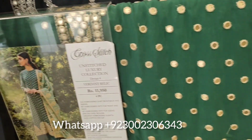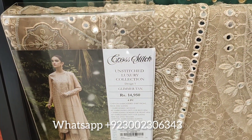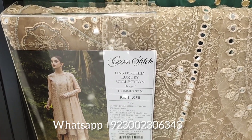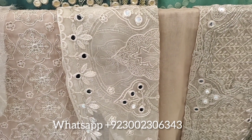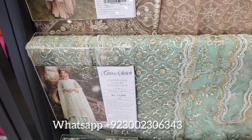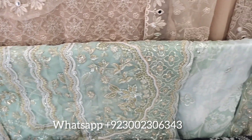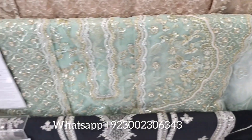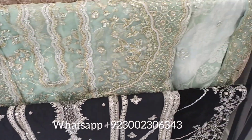You can see how many unstitched collections are available. If you like these dresses, you can contact us and we will give you a catalog. We will give you exactly what is shown in the pictures. Our stitching will be very good, Inshallah. This is a very beautiful women's fashion collection.